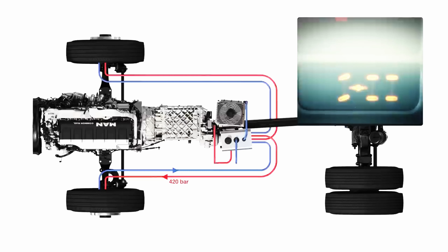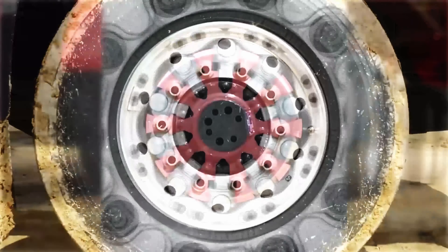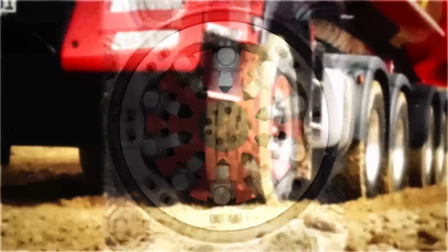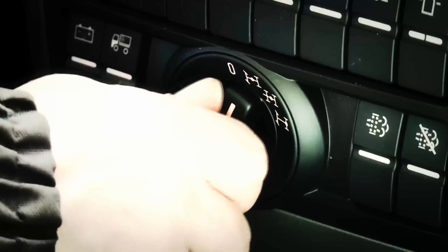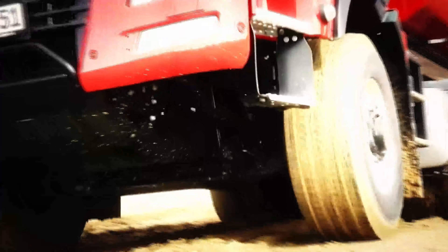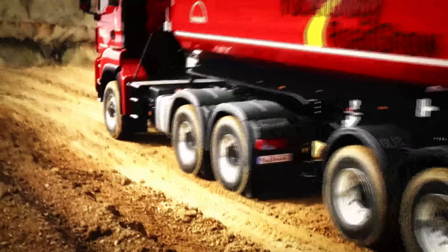If the MAN HydroDrive is activated, a pump flanged on the gearbox output supplies pressure of up to 420 bar to the wheel hub motors. In the cylinders that are under pressure, the piston is pushed outwards, the rollers rest against the cam ring, and torque is produced that drives the front wheels. The MAN HydroDrive can be activated below a speed of 28 km/h even under load using a rotary switch on the instrument panel. The system automatically switches off if the speed increases above 28 km/h.